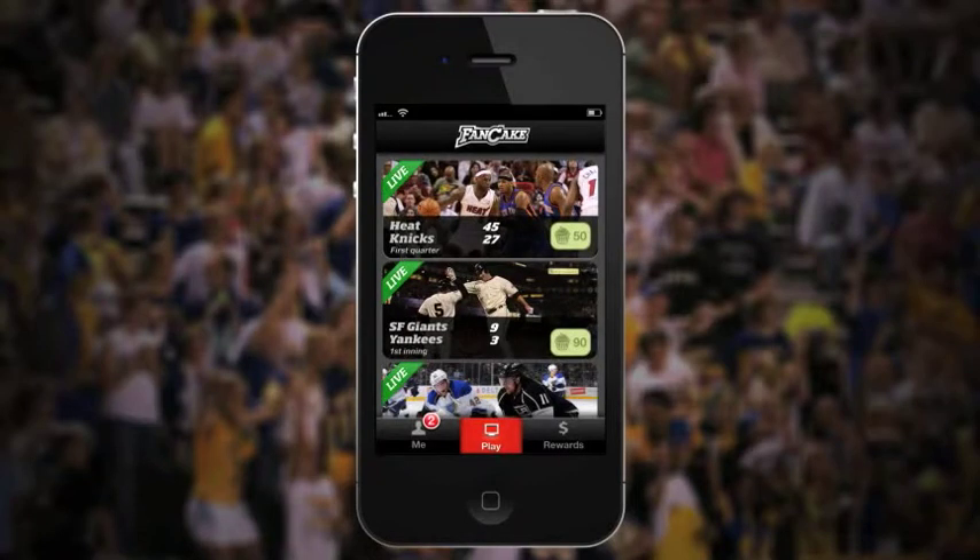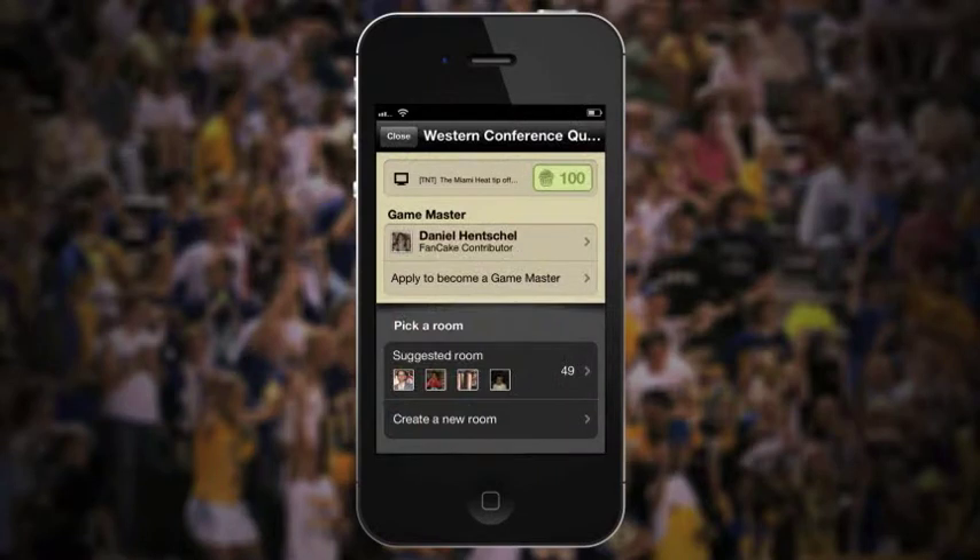Launch Fancake and tap the game you'd like to play along with. When you do, you'll earn Fancake credits for that game, then be instantly connected to Facebook friends and other fans following the same game.